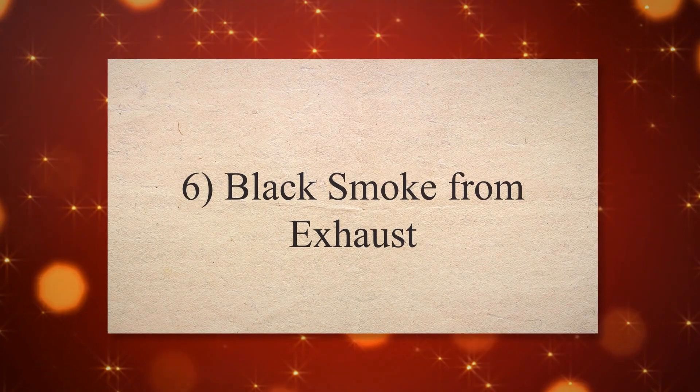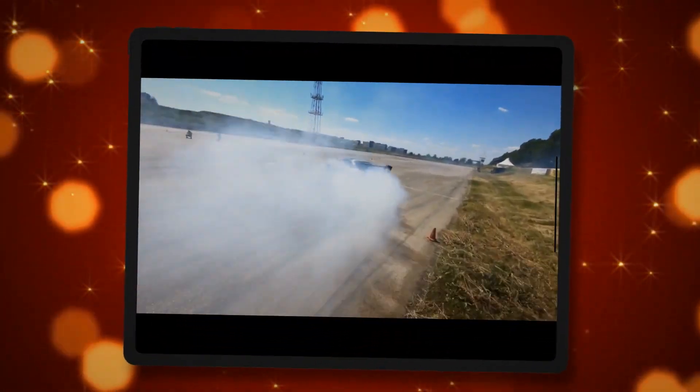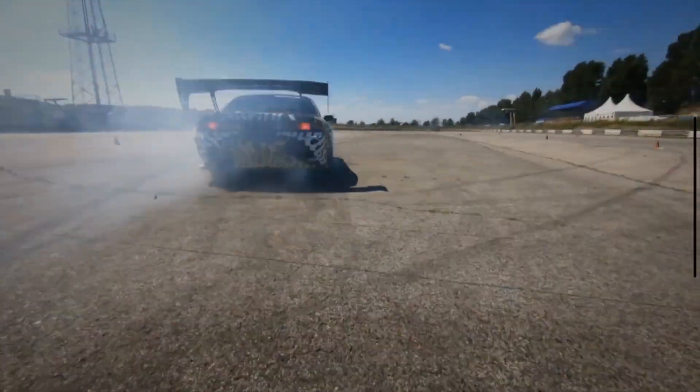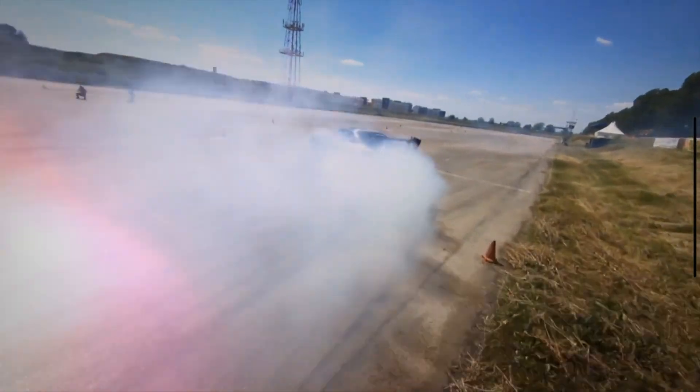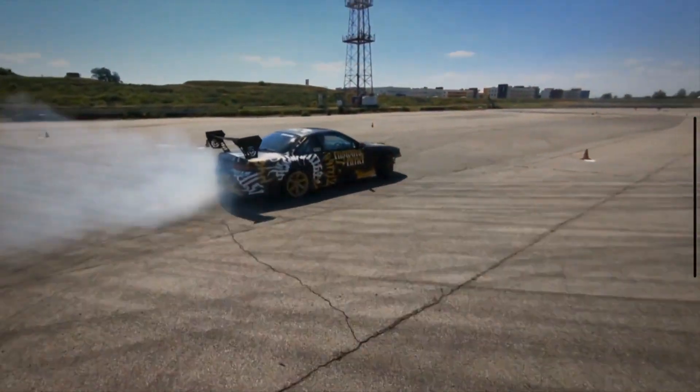Symptom 6: Black smoke from exhaust. Excessive fuel leaking into the combustion chamber can result in black smoke coming from the vehicle's exhaust. This indicates incomplete combustion of fuel and can also be accompanied by a strong smell of fuel.